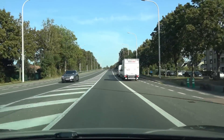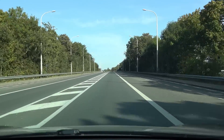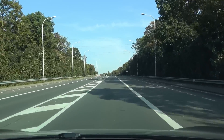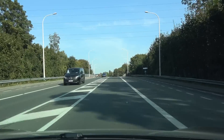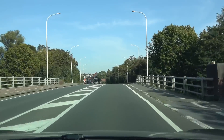Hello and welcome to another update. Today we are testing 2020.36.11, which is the big update that actually stops for traffic lights and stop signs. Let's find out what else is new in terms of autopilot.